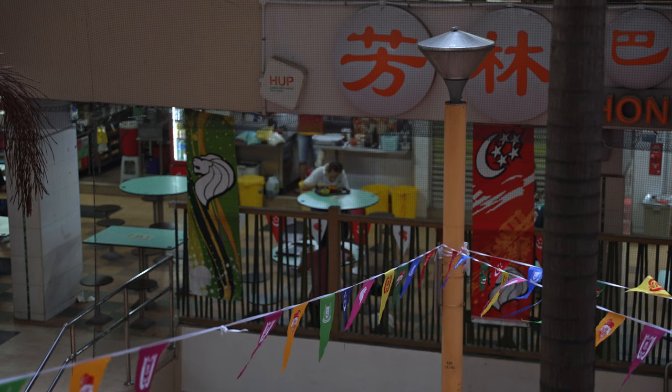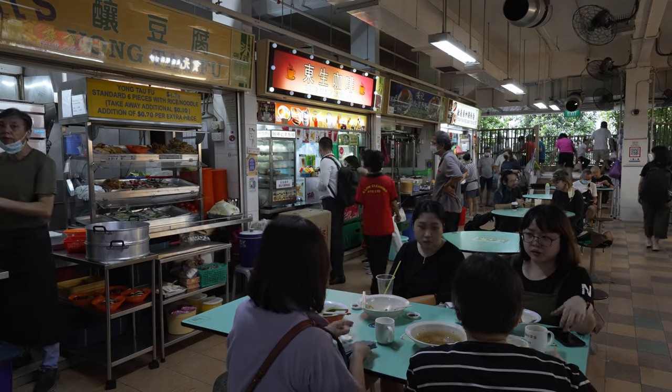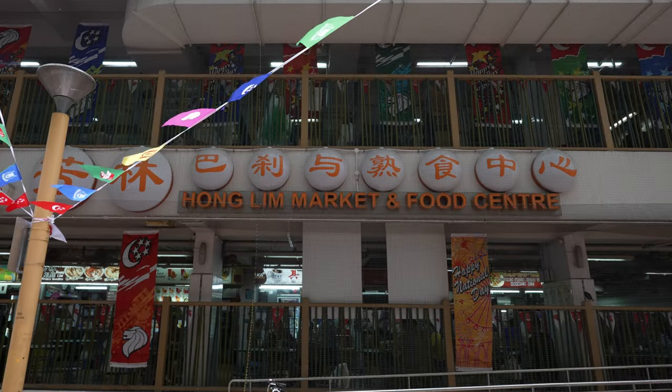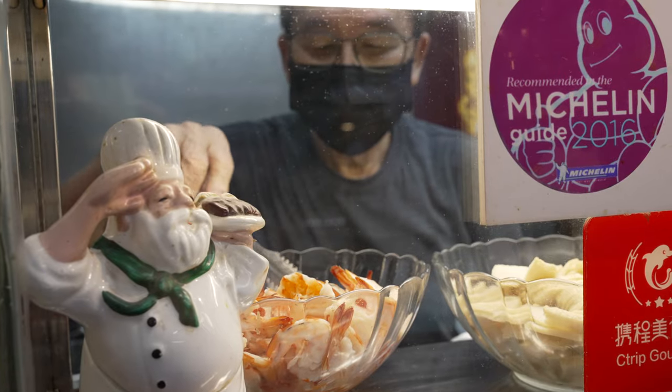Good morning! This looks to be a pretty gloomy day and it's actually raining. We are at a food court in Chinatown and we're going to try out some foods here. This is a very old food court — one of the oldest built in Chinatown, built in 1978. It's called Hong Lim Market and Food Centre. It holds more than a hundred stores spanning over two storeys, but we're going to try just a few because there are just two of us. Let's head in.